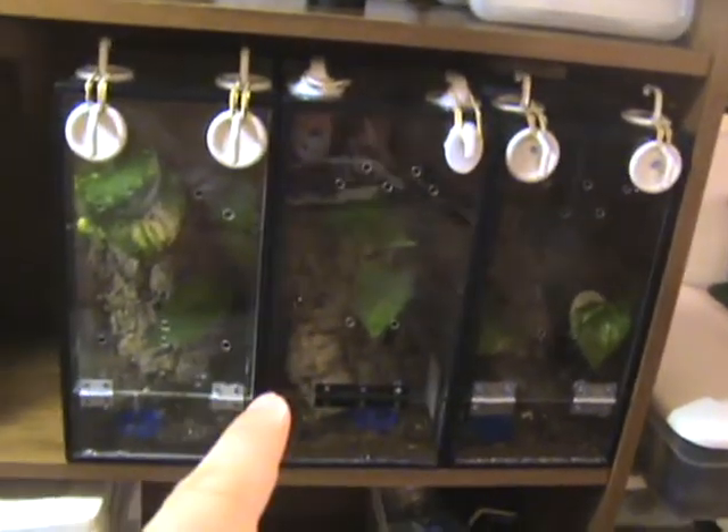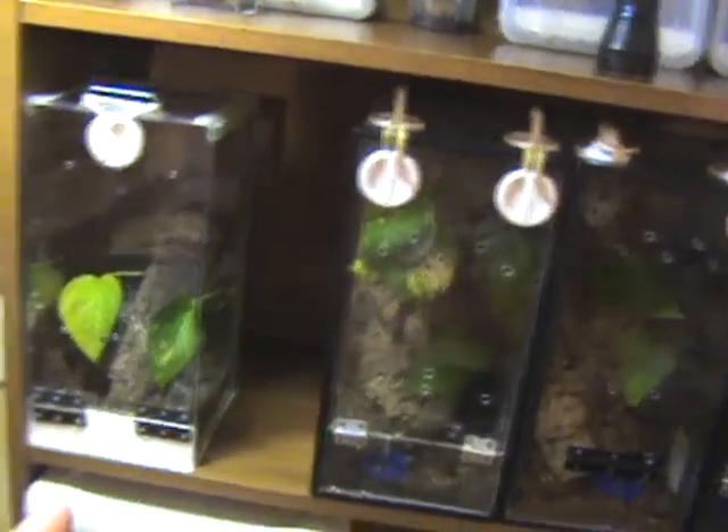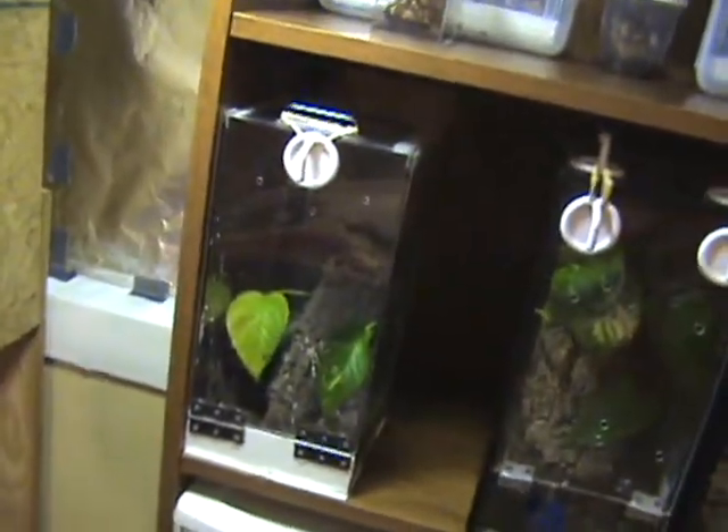On to the next shelf. We have Cyriocosmus pokerae, Cyriocosmus cambodgensis, Cyriocosmus armeniacus — still waiting on her to drop a sac — Cyriocosmus ritae. Up here we have three Poecilotheria ornata.